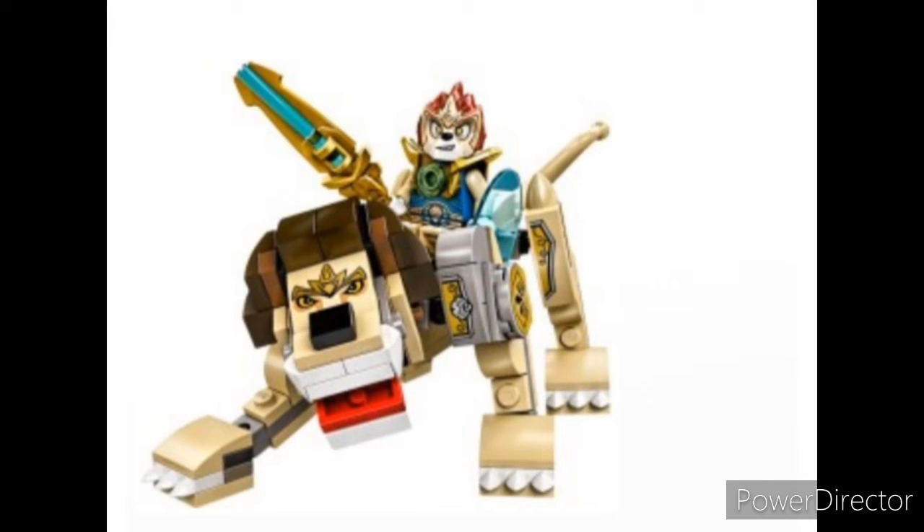The second worst Lego Chima Legend Beast is the lion. It suffers from terrible head shaping, as well as feet that are awkward.